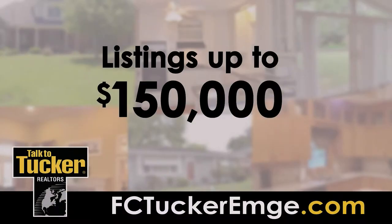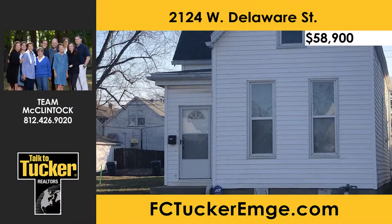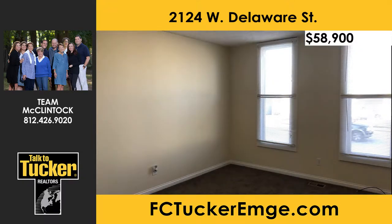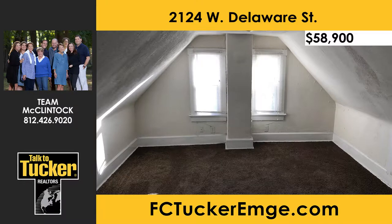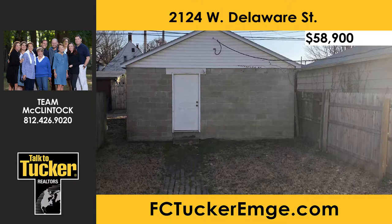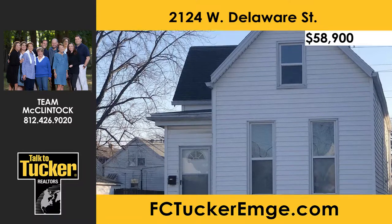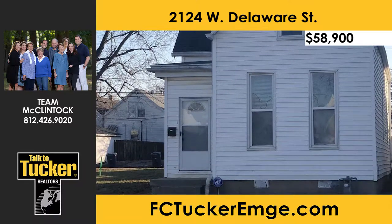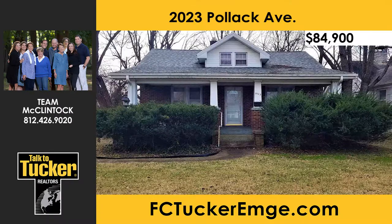First up, we'll look at homes priced under $150,000. This three-bedroom, one-bath home is move-in ready and ready for new owners. Located in the heart of the west side, close to restaurants and shopping, you will love the spacious living room, the eat-in kitchen, and the laundry room on the main level. Upstairs you will find the third bedroom with a walk-in storage area. The detached two-car garage is accessible from the alley. Schedule a showing today — talk to T. McClintock at 812-426-9020.